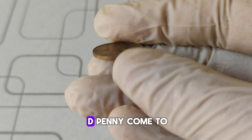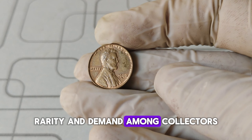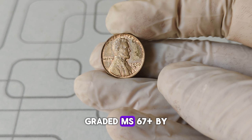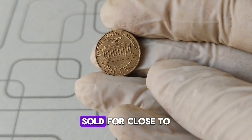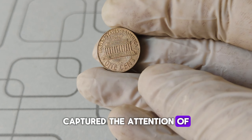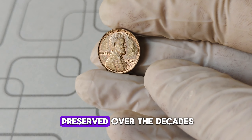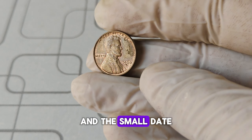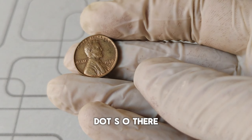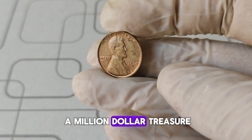So, how did a 1960 D penny come to be valued at $1 million? The answer lies in its condition, rarity, and demand among collectors. Recently, a pristine 1960 D small date penny graded MS-67 plus by a leading coin grading service sold for close to $1 million at auction. This record-breaking sale captured the attention of collectors worldwide. This particular penny was part of a private collection, had been meticulously preserved over the decades, and its flawless condition and the small date variety made it a standout piece, sparking intense bidding wars at the auction house.